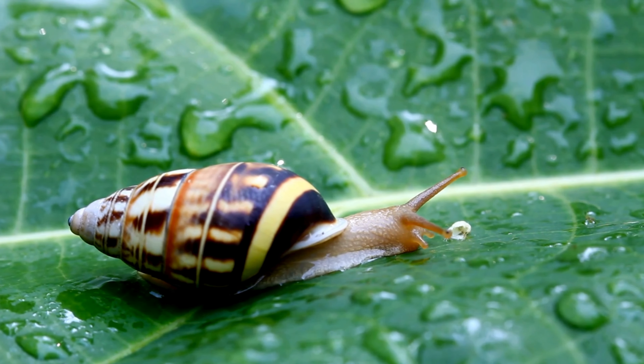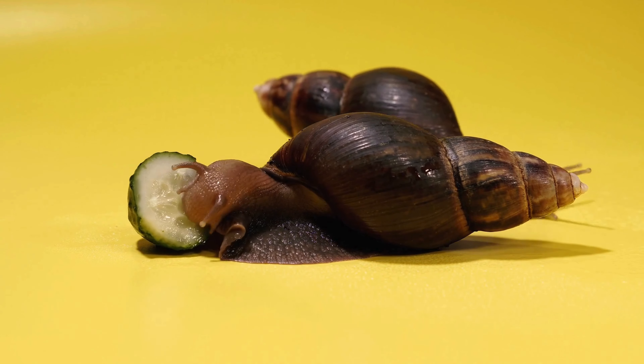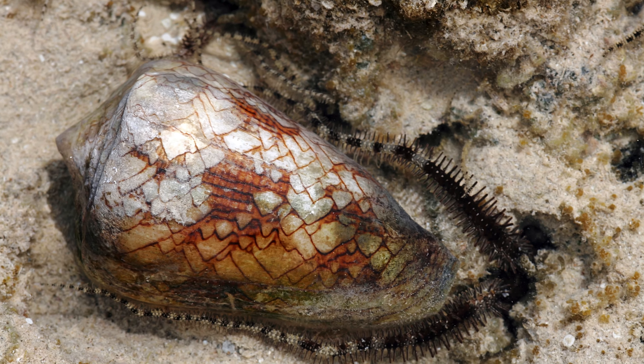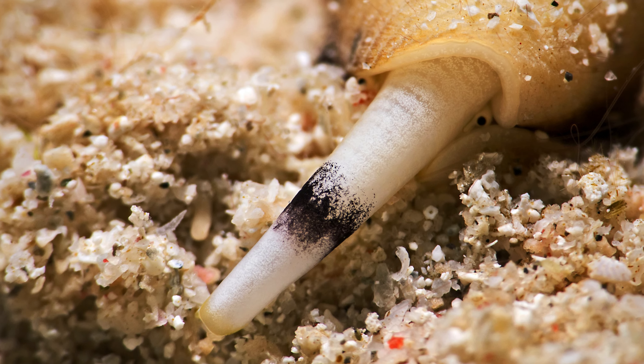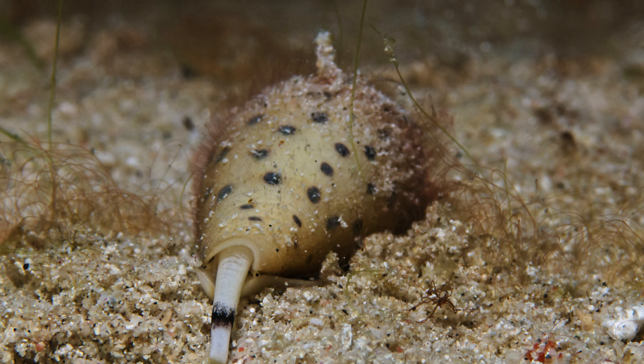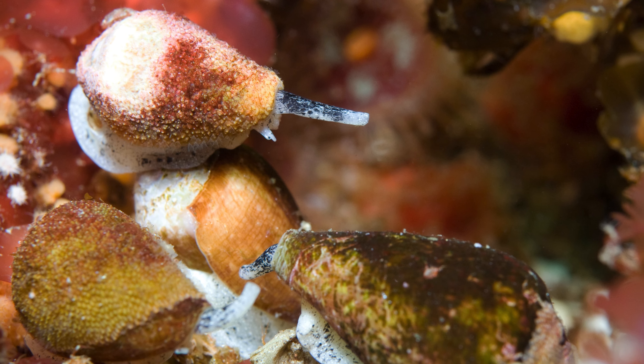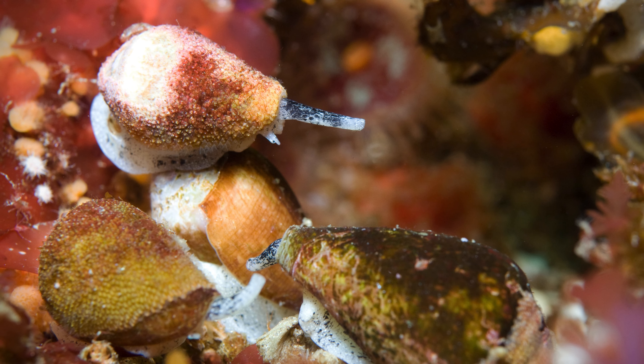Did you know that some snails have venom? Cone snails, of the genus Conus, are famous for their potent venom. These marine snails inhabit tropical and subtropical waters around the world. They use a modified harpoon-like tooth, known as a radula, to inject venom into their prey, which are usually fish, worms, or even other mollusks. The venom contains a complex mixture of toxins that can quickly paralyze prey. Some species, such as Conus geographus and Conus textile, can even be fatal to humans due to the toxicity of their venom.